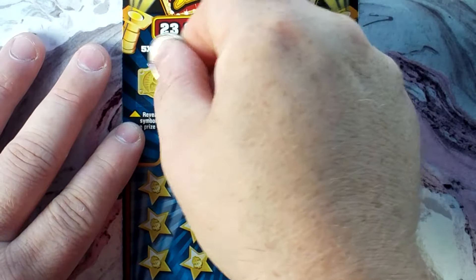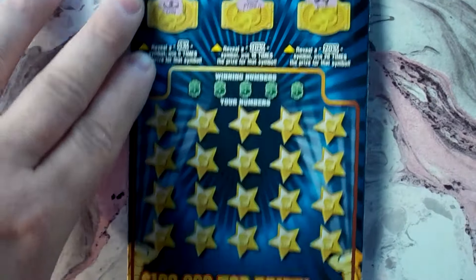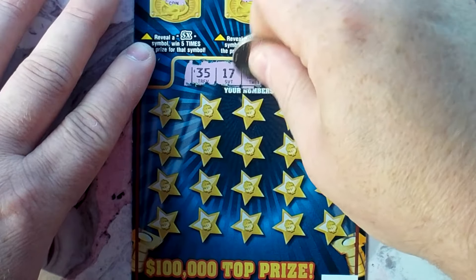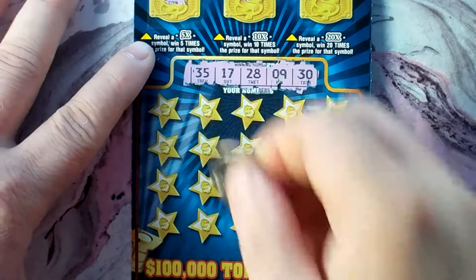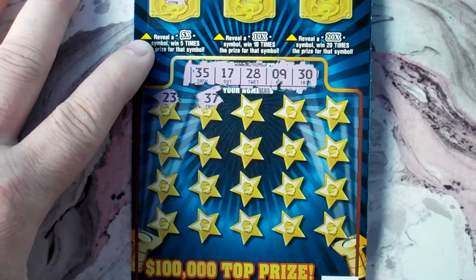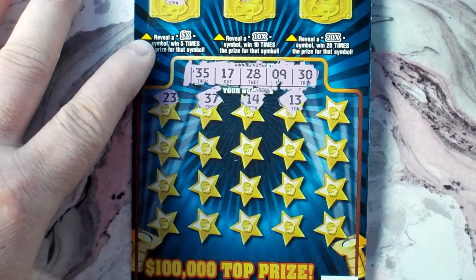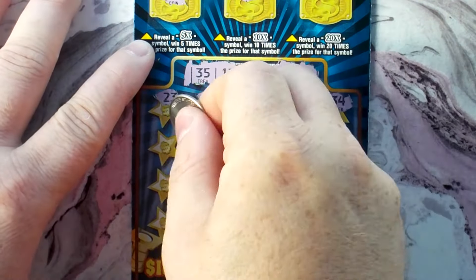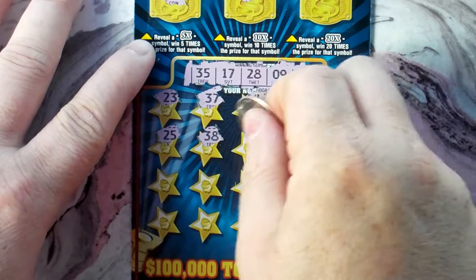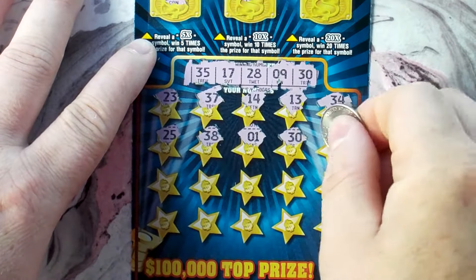Let's check the top — got a coin, pot of gold, and a bow. Let's go ahead and do our numbers: 35, 17, 28, 9, and 30. Let's see — 23, 37, 14, 13, 34, 25, 38, 1 — hey, we got a winner! 30!